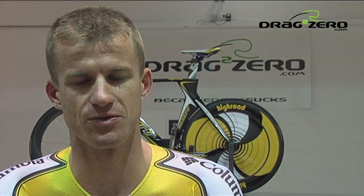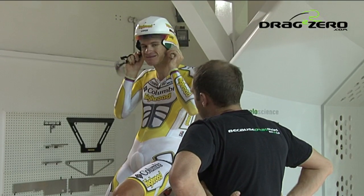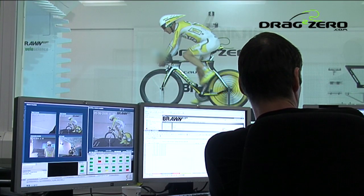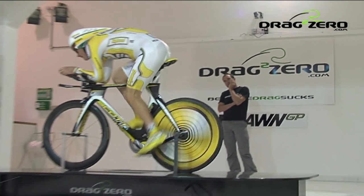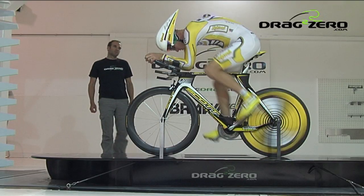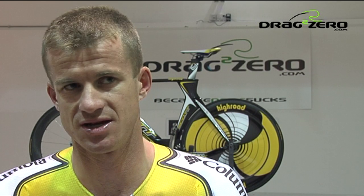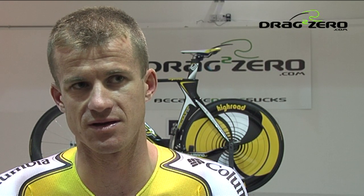My name is Michael Rogers and I'm here in the wind tunnel today to basically come here and go through a vicious set of tests to find the most efficient position on the time trial bike. We get through a series of tests changing handlebar position, height of the head — we try to lower our head, raise our head. We just go through a huge array of bike positions and find the most efficient position.